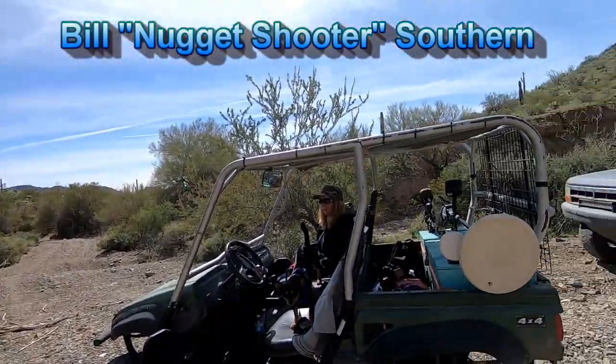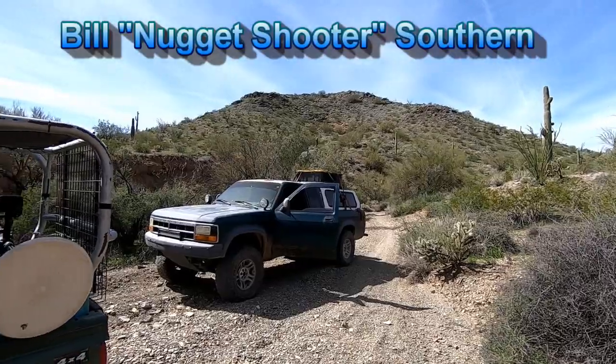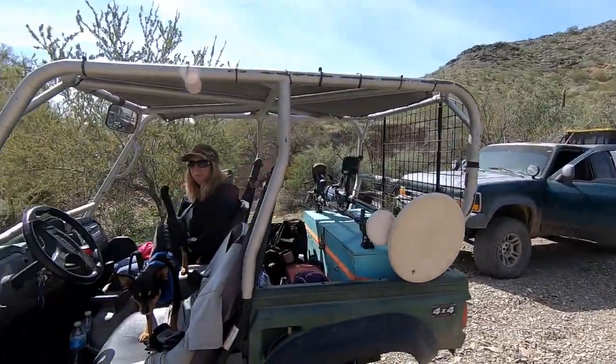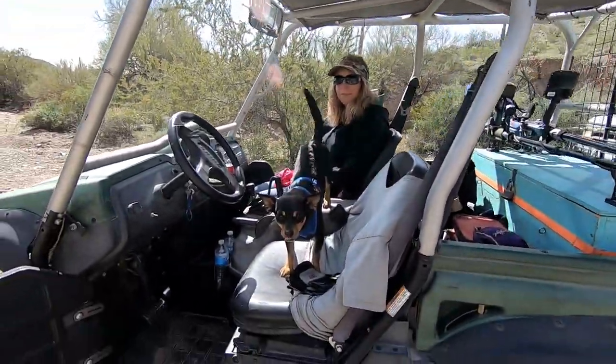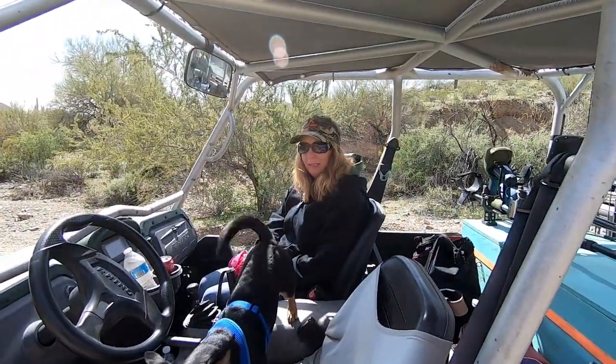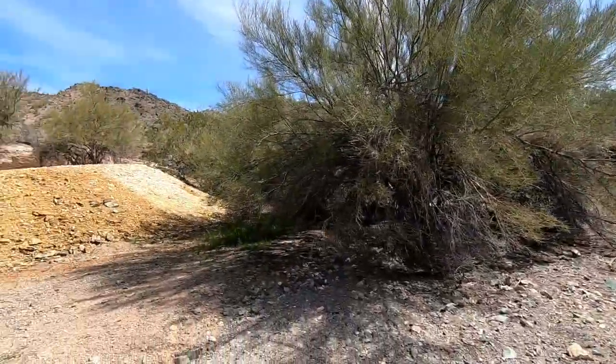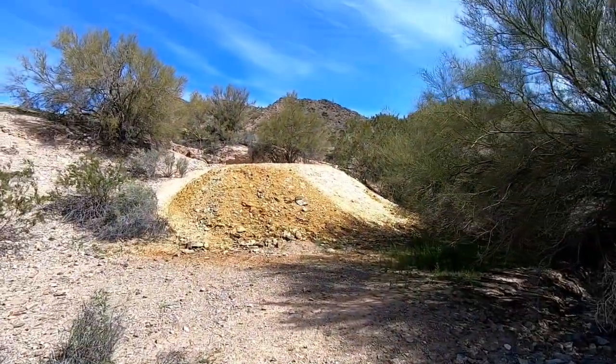We're whipping up a wash here doing some exploring. Rick's with us today — there's his rig. He's in a little wash there. There's Bruno, or Bosco as I call him, and Tammy. And look what we found — there's another one up on the hill.